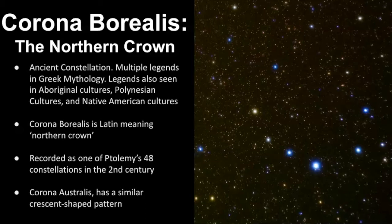Corona Australis is a similar crescent-shaped pattern, but its location in the sky is different.